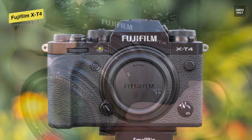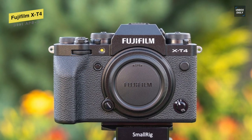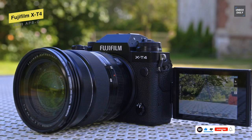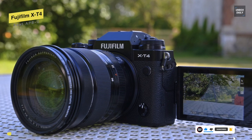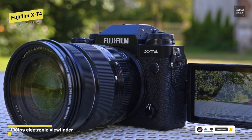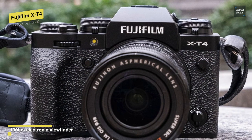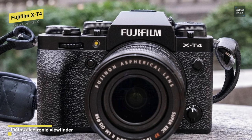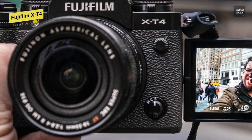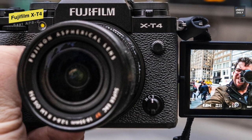By design, it has the same classic rectangular design and external exposure controls as previous Fujifilm X-Series cameras. And the 1.62 million pixel vari-angle touchscreen LCD featured on the X-T4 can be adjusted to make it visible from a wide range of positions. With the simple flick of a switch, it can record both professional-level DCI 4K 60p and full-HD 240p super slow-motion video. Along with that, it can also record F-Log footage in 10-bit color, straight to the card.